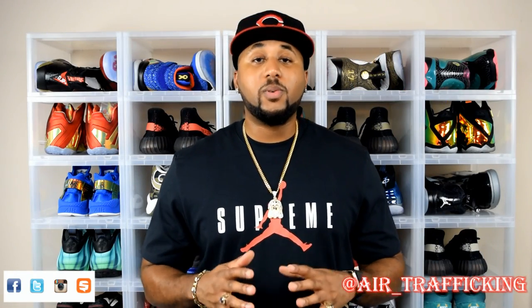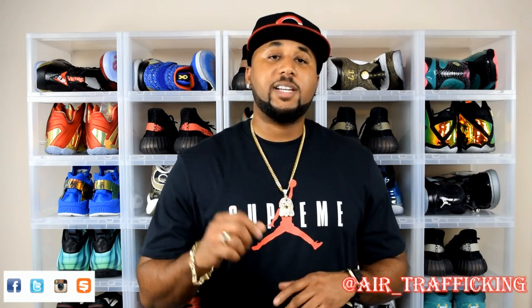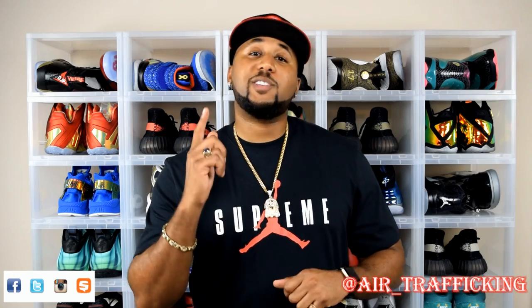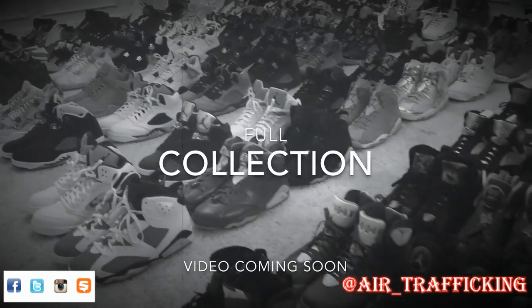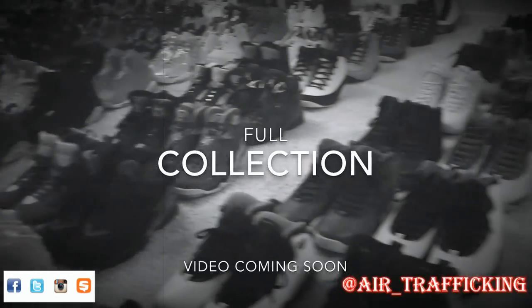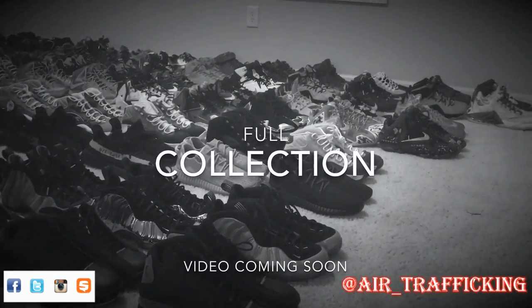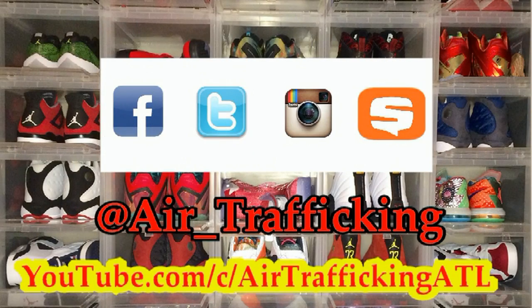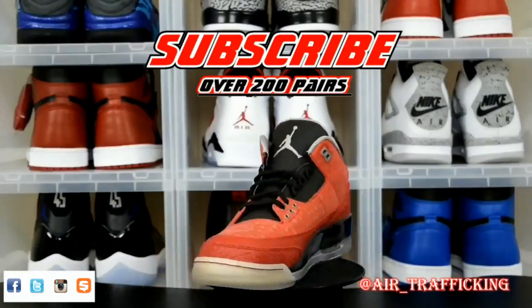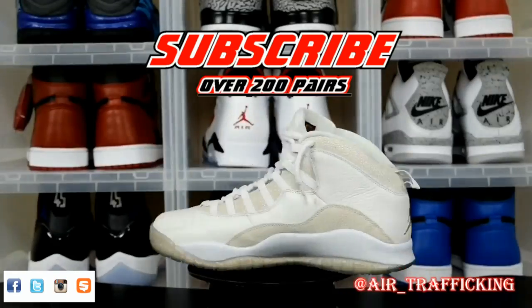Alright guys, well that's going to wrap it up for this video. I hope you all enjoyed. Be sure to hit that subscribe button if you're not already, and click that notification bell. The next video I drop is going to be my entire sneaker collection video — I just figured I'd drop this one in the meantime so I can finish making the last minute edits and getting the film all perfect for you. Anyway guys, hit that like button and share the video. Make sure you follow me on Twitter, Instagram, and SnubZap. Keep it locked to Air Trafficking for more dope massive unboxings just like this one. Until next time, take it easy.